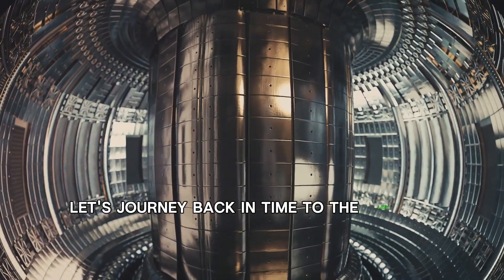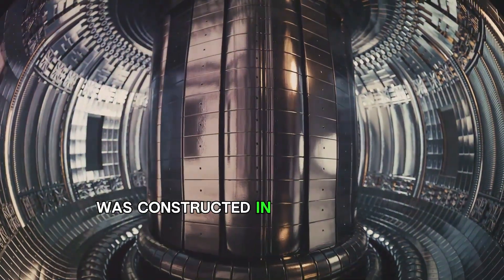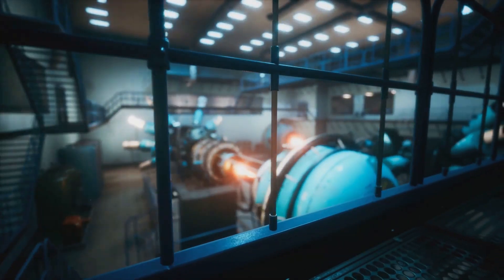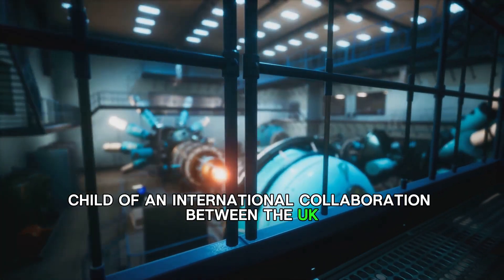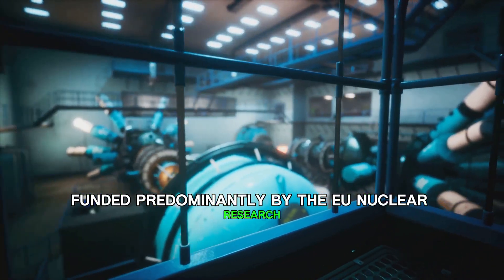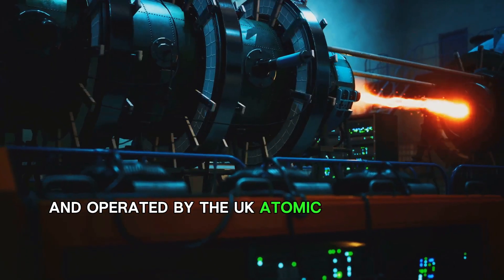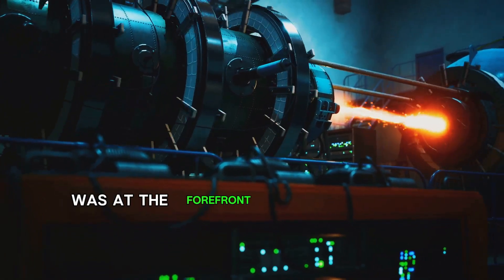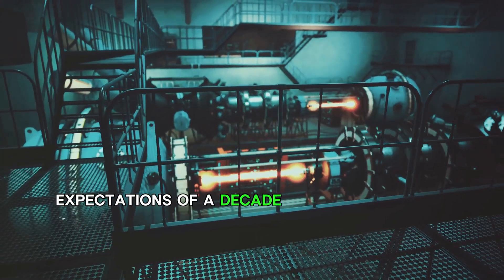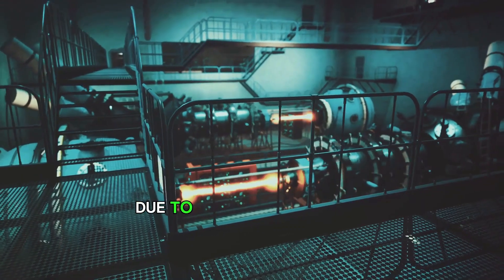Let's journey back in time to the late 70s, when the Joint European Taurus, or JET, was constructed in Culham, Oxford. This experimental fusion reactor was the brainchild of an international collaboration between the UK, Europe, Switzerland and Ukraine. Funded predominantly by the EU nuclear research programme EURATOM and operated by the UK Atomic Energy Agency, the JET facility was at the forefront of nuclear fusion research. Despite initial expectations of a decade-long operational lifespan, the reactor's life was extended due to repeated successes.